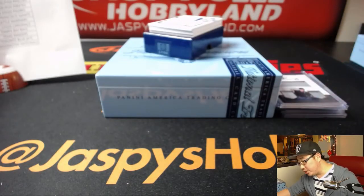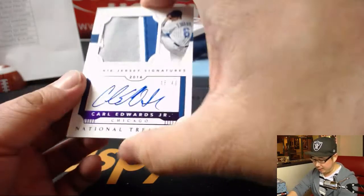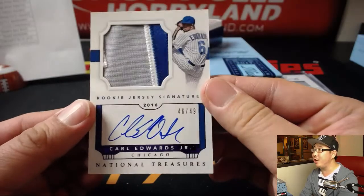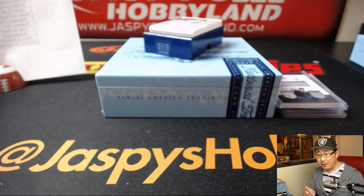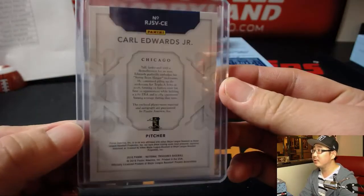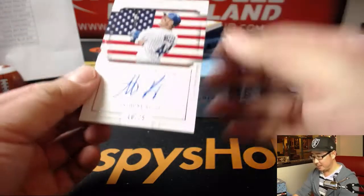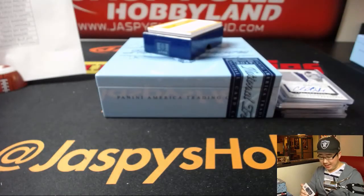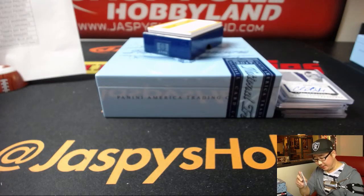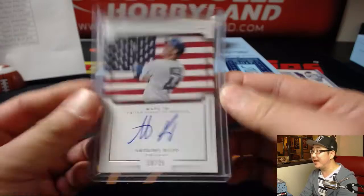Player's Collection — rookie jersey signatures from 2016, 46 out of 49, three-color patch and autograph. Carl Edwards Jr. — not the NASCAR driver, the pitcher. That goes to the Cubbies, Adam Kupperman. But wait, Adam, there's more! Made in America — Anthony Rizzo, 10 out of 25. Anthony Rizzo for Adam and the Cubs. I like these Made In ones with all the different flags — I think they look cool.